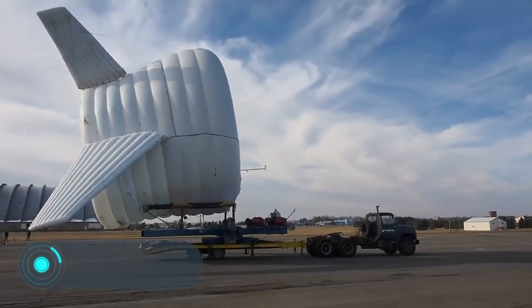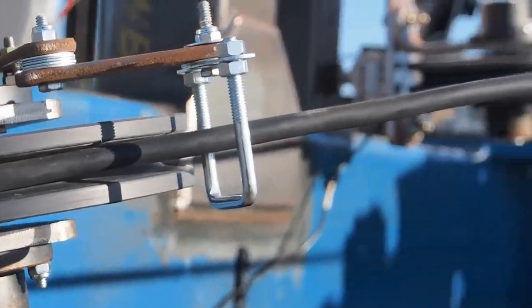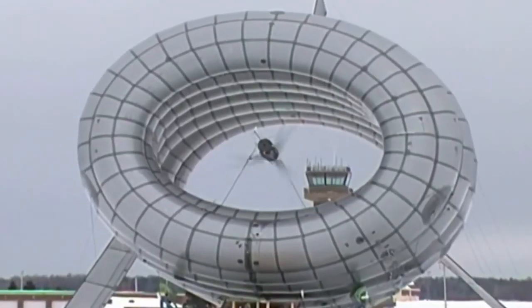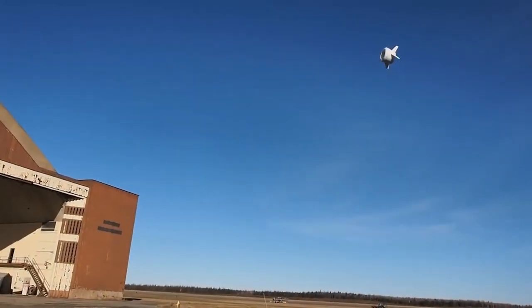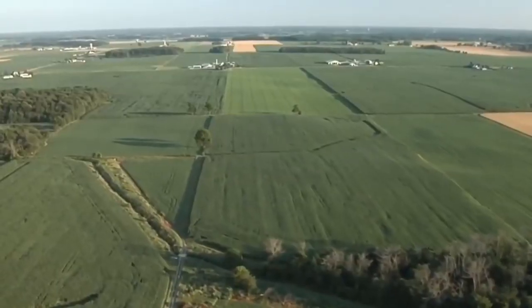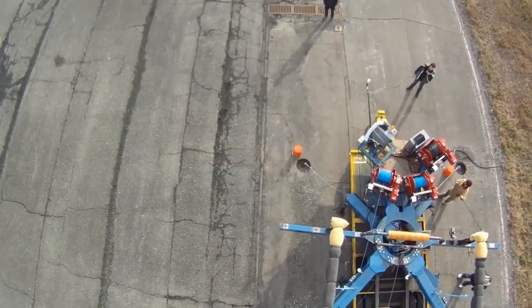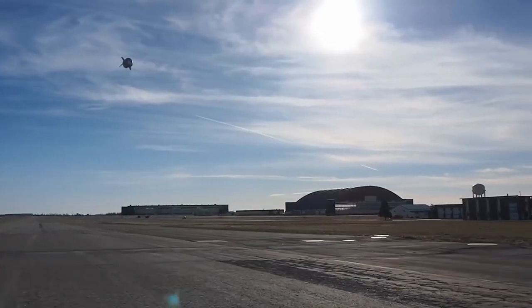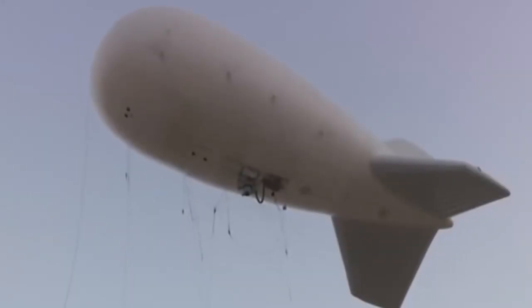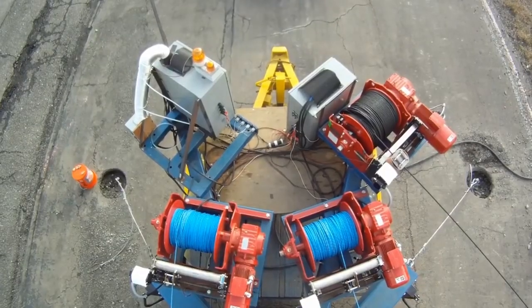Altaeros BAT. Finding new alternative energy sources is a rapidly developing and very promising industry. Wind generators are an excellent way to produce electricity with practically no negative impact on the planet's ecology. However it turns out that they can be replaced by something much more efficient and perfect. Introducing BAT — the Buoyant Airborne Turbine. While the largest share of windmills work at a height of 60 to 150 meters, this invention is literally on another level. BAT is placed at an altitude of about 300 meters above the ground.